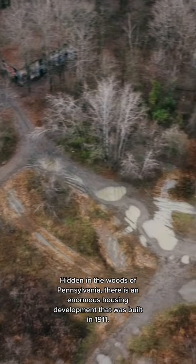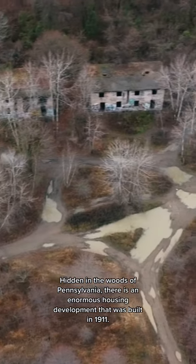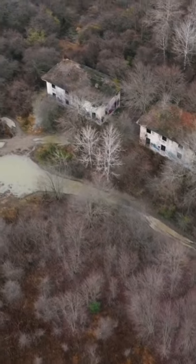Hidden in the woods of Pennsylvania, there is an enormous housing development that was built in 1911. It was later abandoned in 1924 due to unforeseen issues.